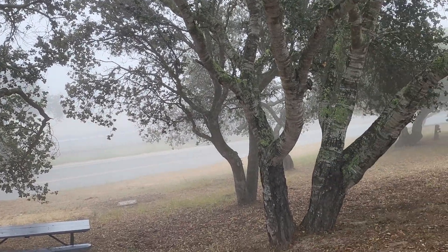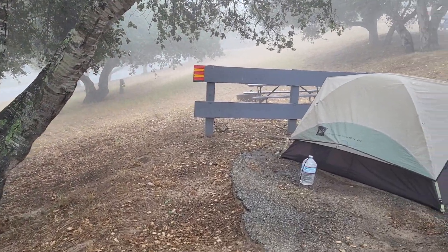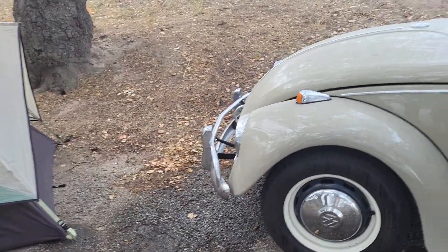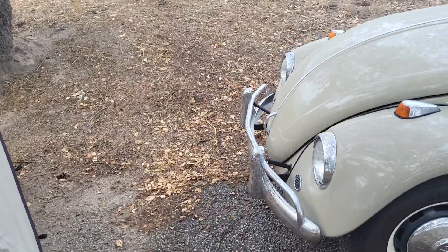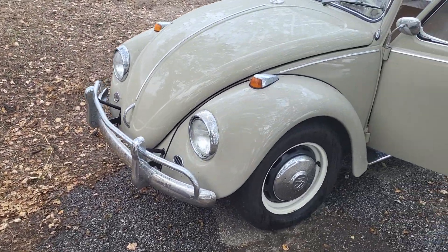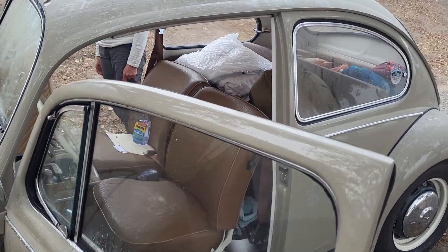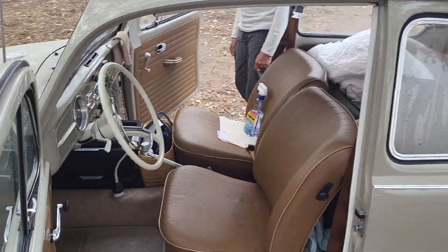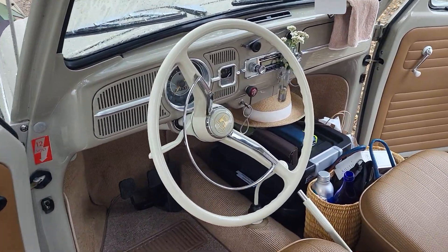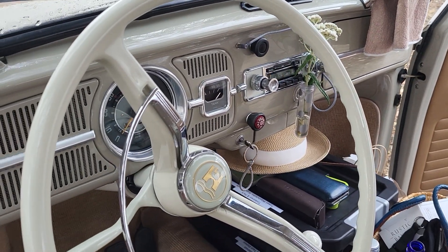Who I'm with this morning is Catherine, and Catherine has her fantastic 1967 Volkswagen that she brings on the Treffen. Let me show you real quickly — Catherine has this beautiful little car. Good morning Catherine! Good morning Craig! That's really quite spectacular. What can you tell me about her?